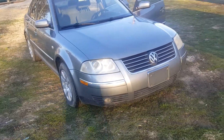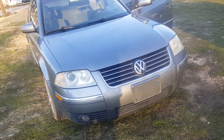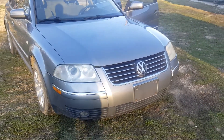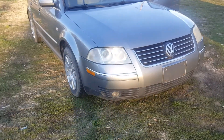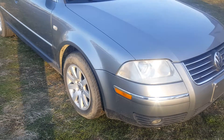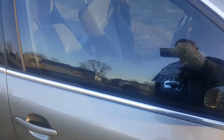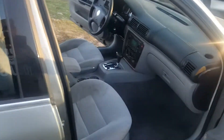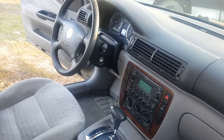This is a 2003 Volkswagen Passat 1.8T turbo with a little over 129,000 miles. This car has been very well taken care of — it's been through a local wash but it's still really clean.